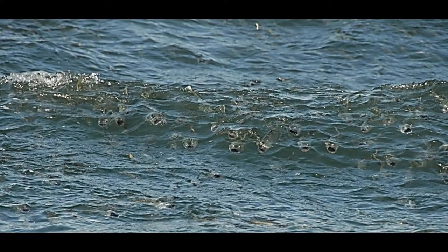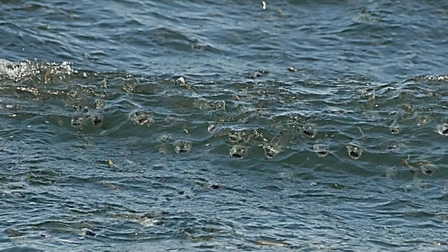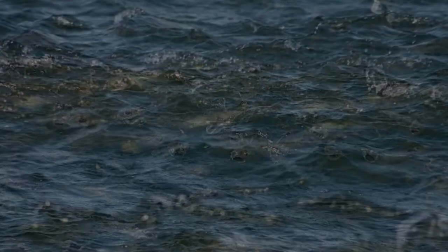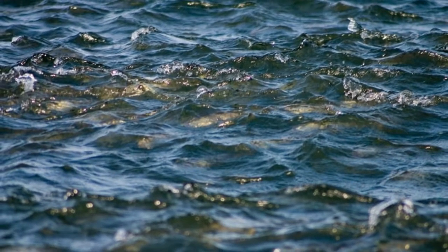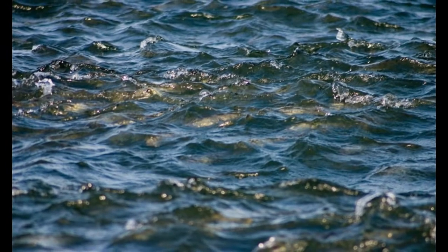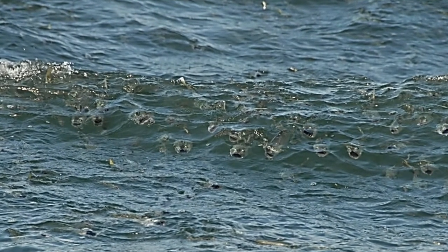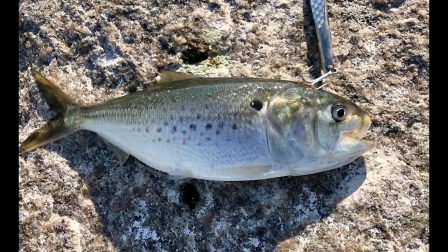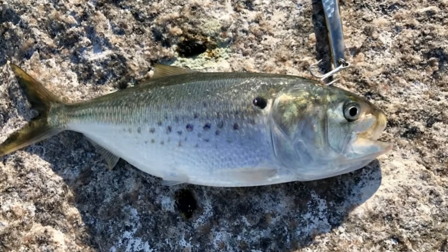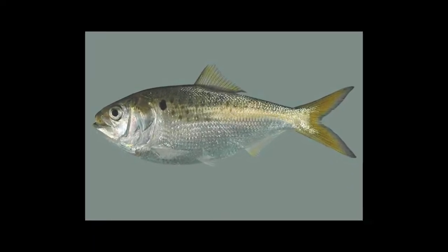A good way to tell if you have menhaden in your area when you're out in the kayak: the top of the water will kind of light up all at once — this big group will move in a certain direction. They're feeding on algae or plankton, that's what they eat. You can't catch them with a hook unless you have a treble hook and you're jerking it back through a school of them. Basically you have to catch them with a cast net — that's the only way you're gonna get this bait.